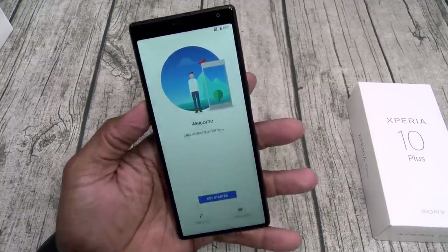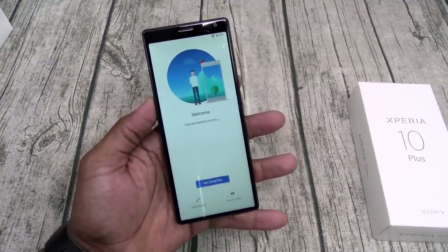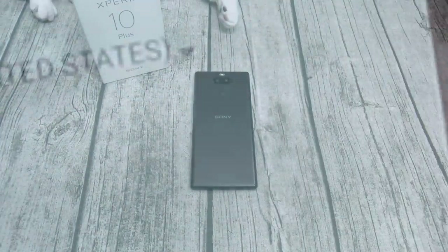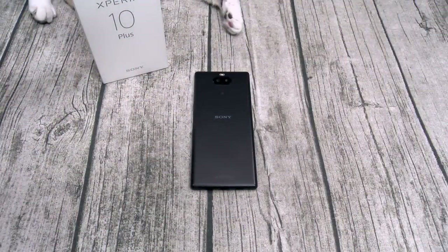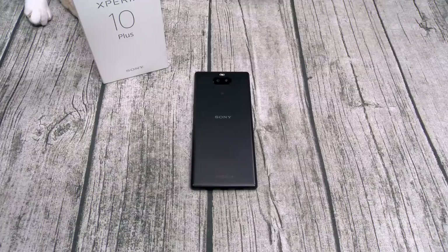I'm going to pause the video, drop in my information, then we'll breeze through the OS. So we're back. I just put my information in the phone and got everything set up. I promise y'all 100%, I went into this with an open mind — I got nothing against Sony phones. If you watched my last video on the Sony XZ3, I was pretty much blown away. But this phone right here, the Sony Xperia 10 Plus — this phone is fucking trash.